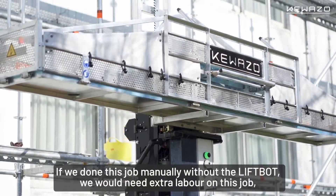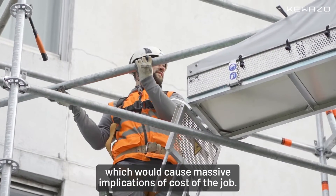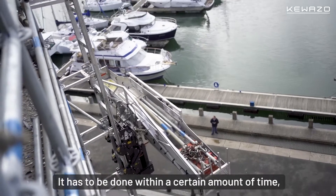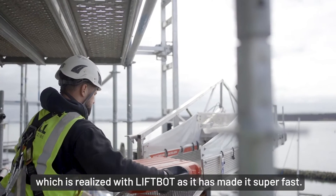If we'd done this job manually without the LiftBot, we would obviously need extra labour, which would cause massive cost implications on the job. It had to be done within a certain amount of time, and the LiftBot has made it super fast.